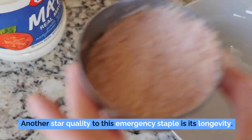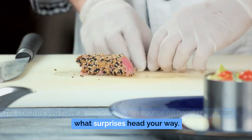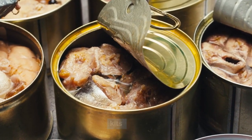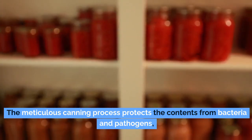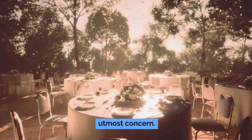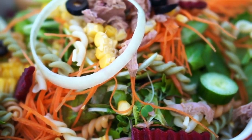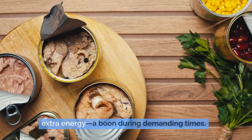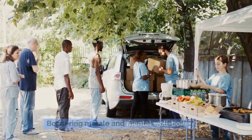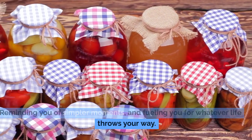Canned tuna boasts an impressive shelf life, capable of lasting several years when stored correctly, ensuring a reliable protein source. Its lightweight, compact design allows you to neatly stockpile it, making optimal use of even the smallest storage spaces. The meticulous canning process protects contents from bacteria and pathogens, offering a secure food option even after years in storage. With options like water-packed, oil-packed, or flavor-infused tuna, you can tailor your choice to meet your caloric needs. In stressful situations, having access to familiar and tasty food can be a beacon of normality, bolstering morale and mental well-being.